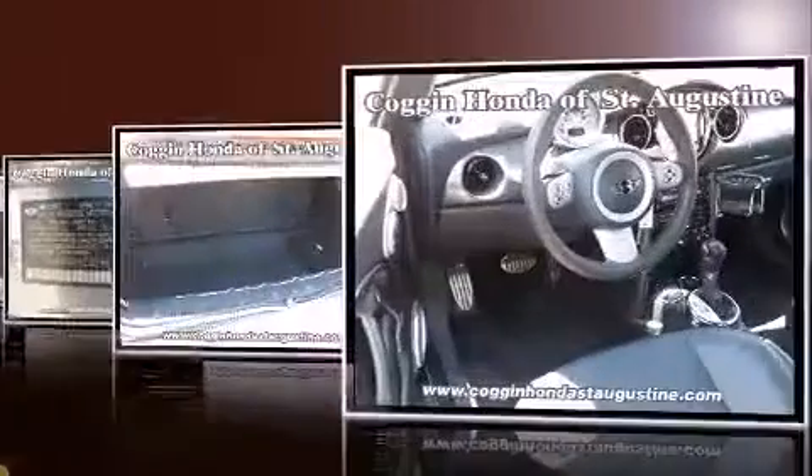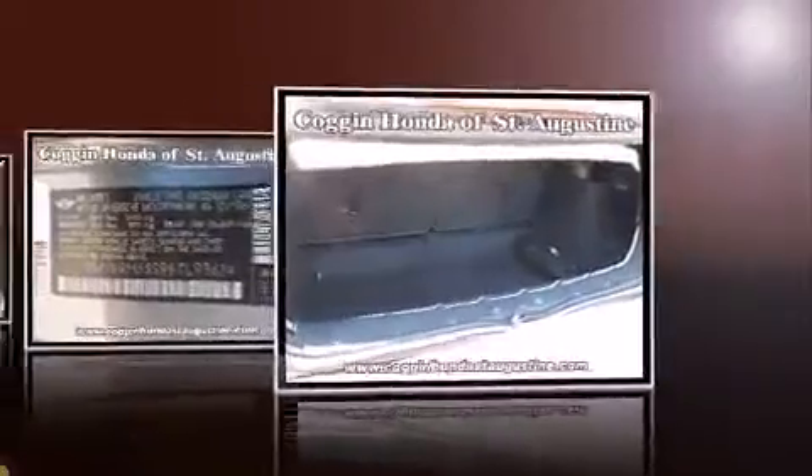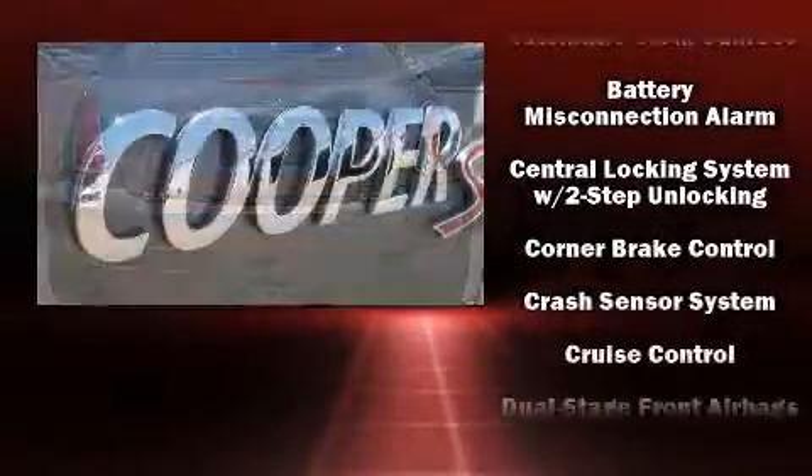Top features include a split folding rear seat, delay off headlights, one-touch window functionality, variably intermittent wipers, an outside temperature display, a power convertible roof, and remote keyless entry.